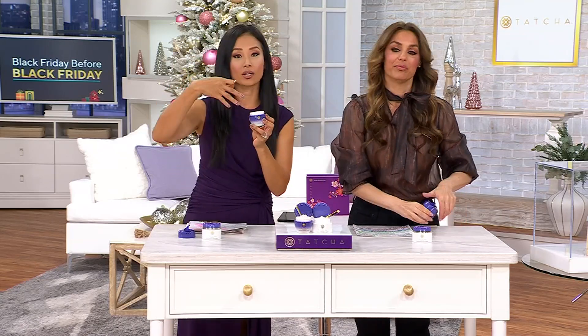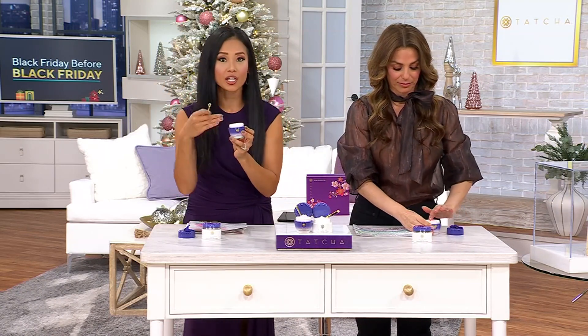When we talk about the botanicals — there's peony extracts in here, there's gardenia extracts, there's artemisia botanical extracts. Superfoods. They sound lovely, but I know on some level you're like, okay, but what does that really mean?